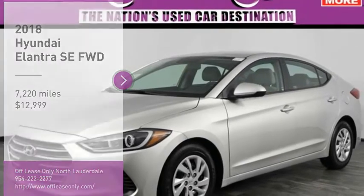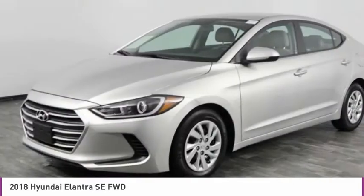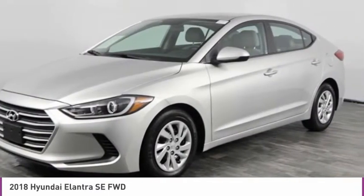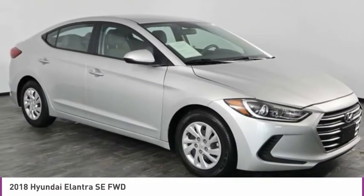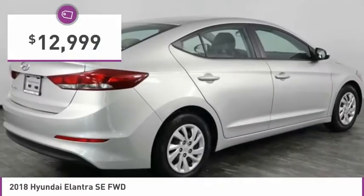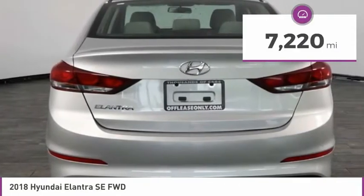Come test drive the 2018 Elantra. The Elantra boasts the most interior room in its class and gets an exceptional 35 miles per gallon. With its luxurious standard features, the Elantra is an easy choice and is priced below $15,000. This vehicle has less than 8,000 miles.